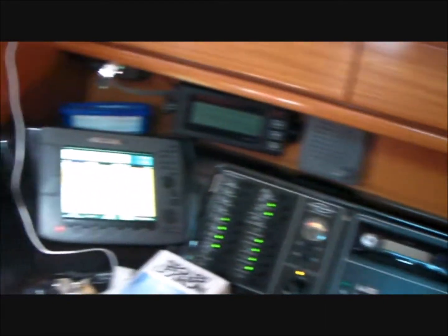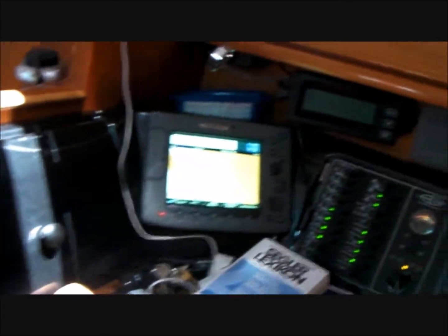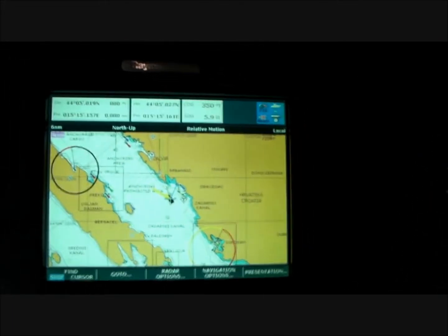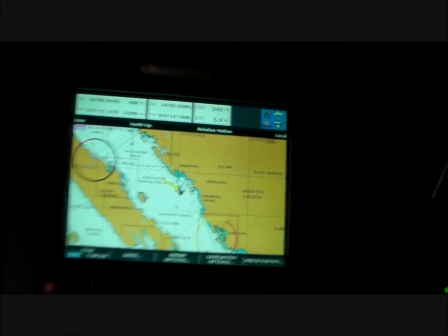There is plenty of storage space in lockers and shelves, followed by the navigation station. Everything here opens and shuts — from Navtex, a full integrated chart plotter system, complete with radar, AIS and DSC radio.